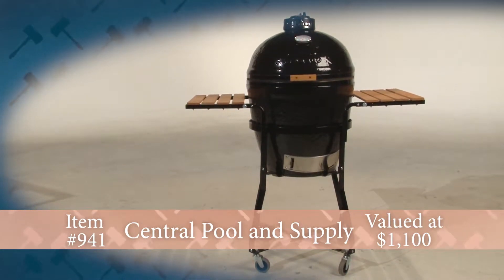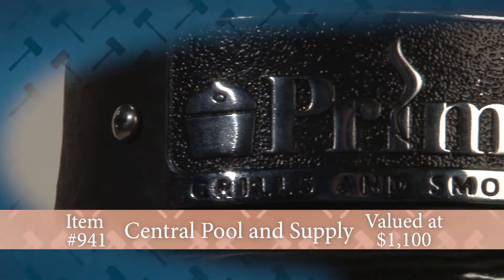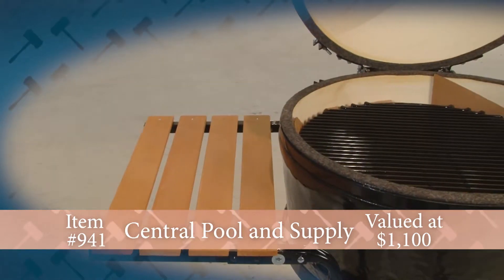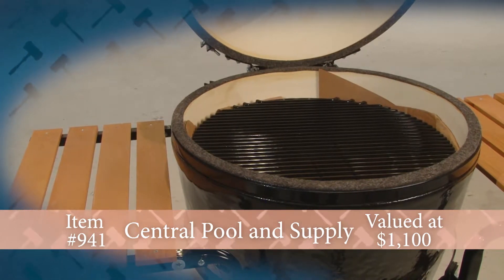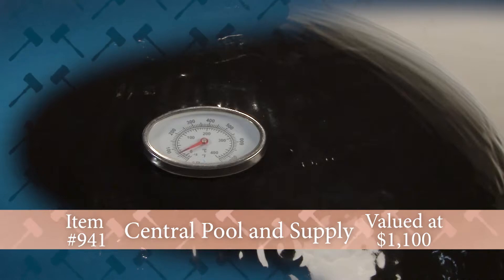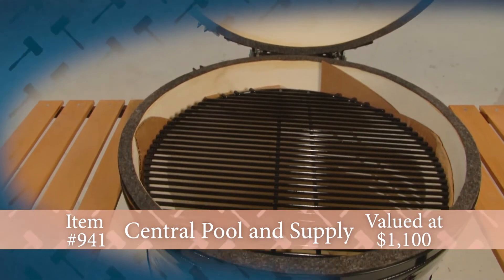Prepare for some summer outdoor cooking with the Primo Grill donated by Central Pool and Supply in East Peoria. Proudly made in the USA, Primo grills have a uniquely patented oval shape that creates an extremely efficient cooking area with two-zone direct and indirect cooking. This premium grade ceramic grill features exceptional temperature control, lights easily and heats quickly, is low maintenance and self-cleaning, plus it's weather resistant and made to live outdoors.